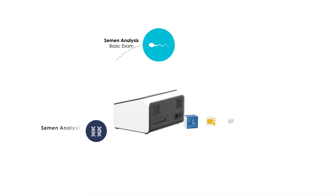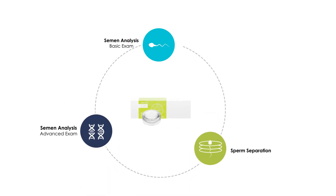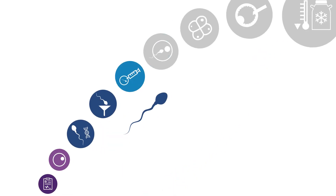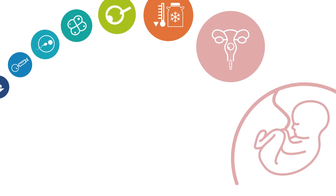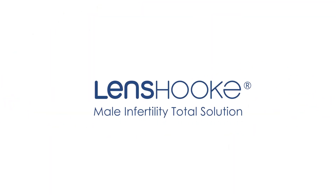From basic sperm analysis, to advanced DNA fragmentation testing, and finally to the sperm separation, Lenshook provides a total solution for the male infertility field to complete the journey towards conception of infertile couples. Lenshook male infertility total solution.